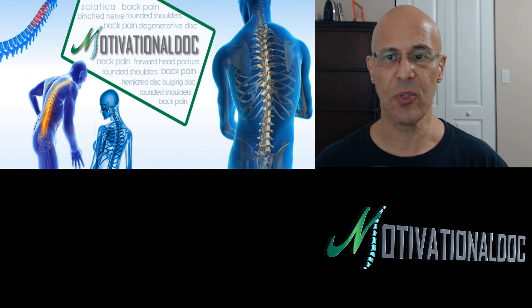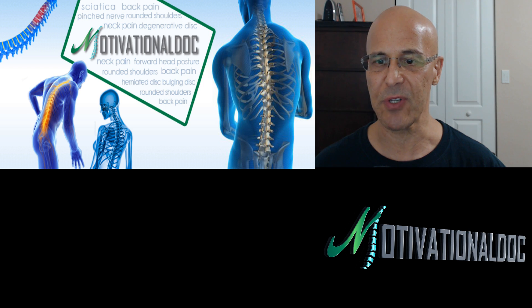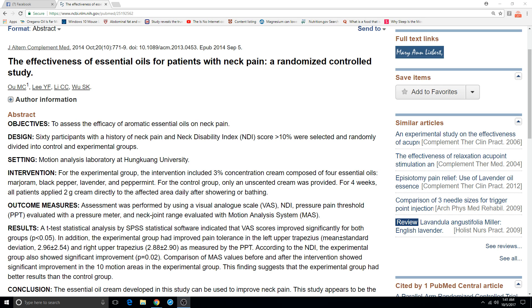Let's go to the study first. What we're looking at here is four primary oils: marjoram oil, black pepper oil, lavender oil, and peppermint oil. This is a 2014 study from the Journal of Alternative and Complementary Medicine. They examined 60 participants with a history of neck pain. They were given these particular oils, and the results were miraculous — life-changing. The majority of all these people felt tremendous relief, and there are many where their symptoms completely went away.